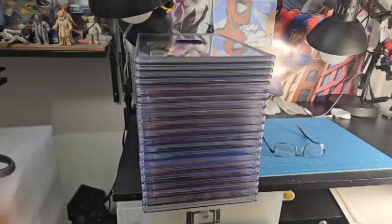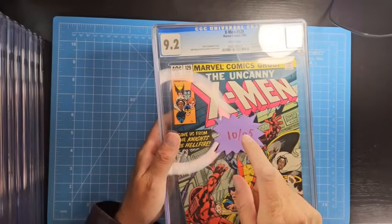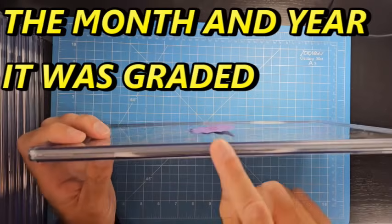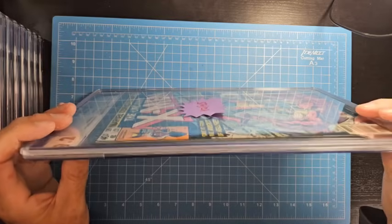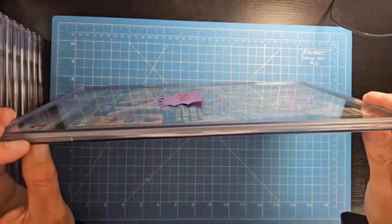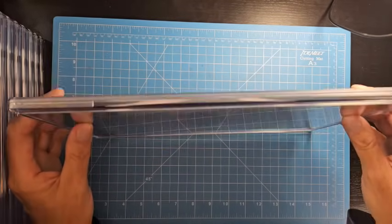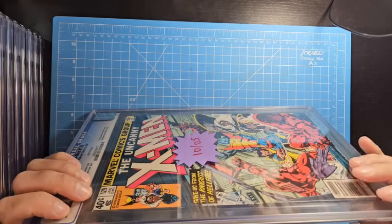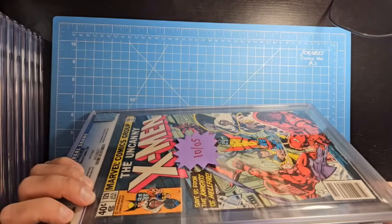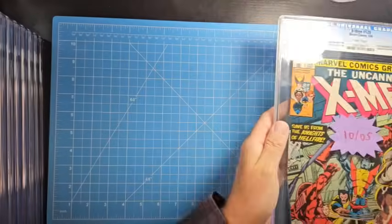I'm assuming it's got something to do with the new changes to make the cases more tamper-proof — maybe it's just a negative after-effect of beefing up the cases. So I've got 20 slabs here going back to 2005 and I want to see if we can trace back whether this has been an ongoing issue or something new. Let's take a look.